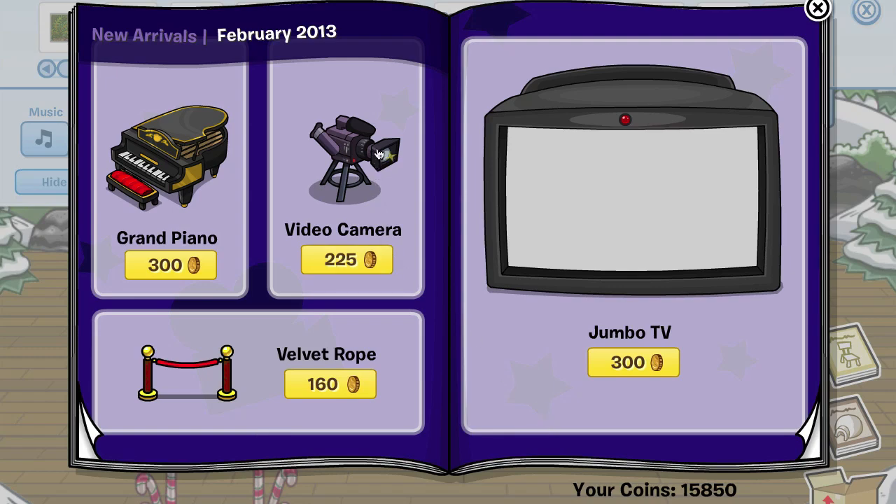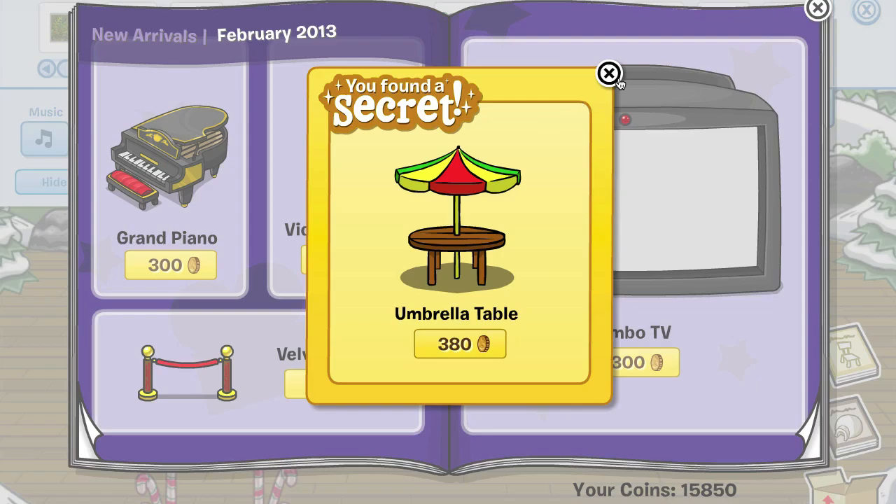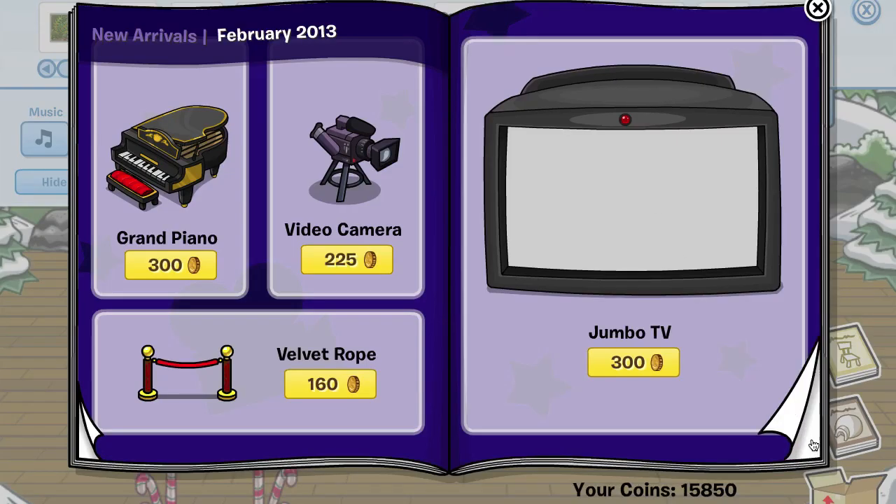The first cheat you're gonna find is right under this video camera lens right here, and it's the umbrella table. We'll go to the next page — some of this stuff is new, but things like the velvet rope are not.